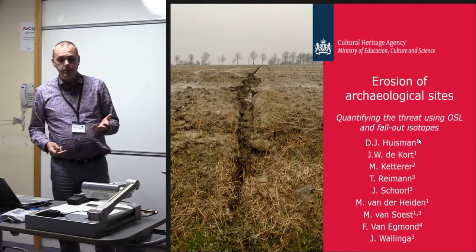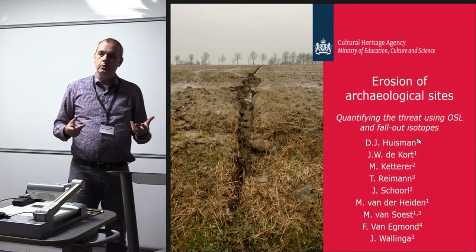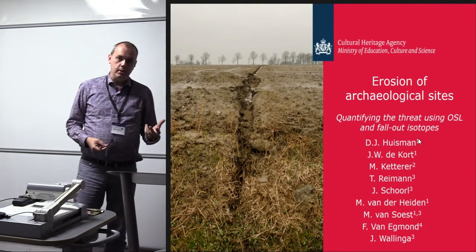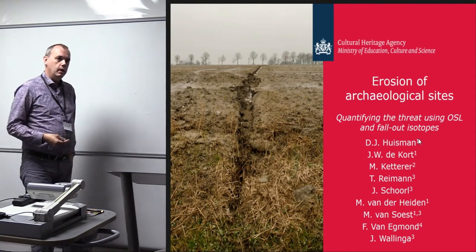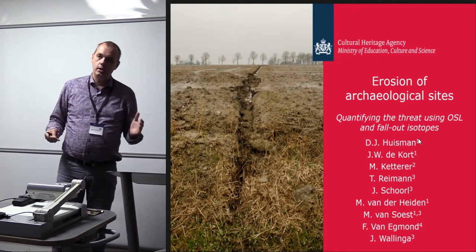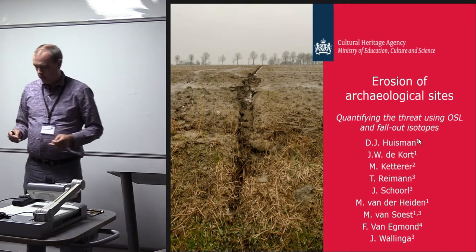This research was initiated because I've argued that if we want to protect archaeological sites and monitor and assess the threat of modern land use to archaeological sites, we need to know how quickly the process goes. To put it in a negative way, if we cannot measure a change in an archaeological site within a generation, then it's not worth putting much effort into it.